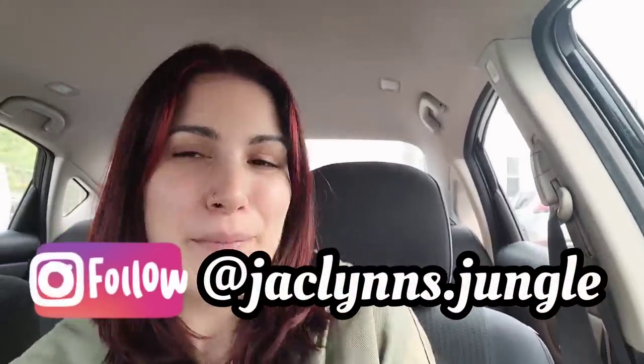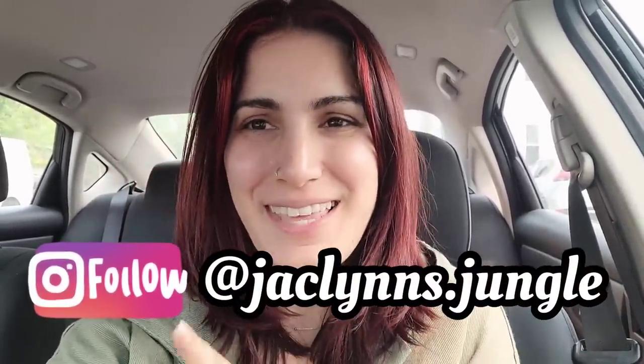Hey plant fam, welcome back to my channel! If you are new here, my name is Jaclyn. We're in my car because I have so much to do today. I have to drop off packages from plants that you guys bought from me on Instagram, then we are going to the Home Depot and the Lowe's in Bloomfield, Connecticut. I met up with somebody yesterday who bought a plant from me locally and she said she saw some pretty decent stuff at Bloomfield, so naturally I wanted to go see for myself.